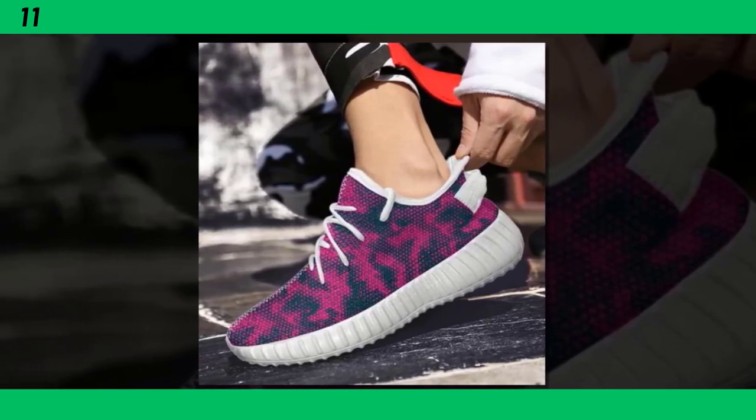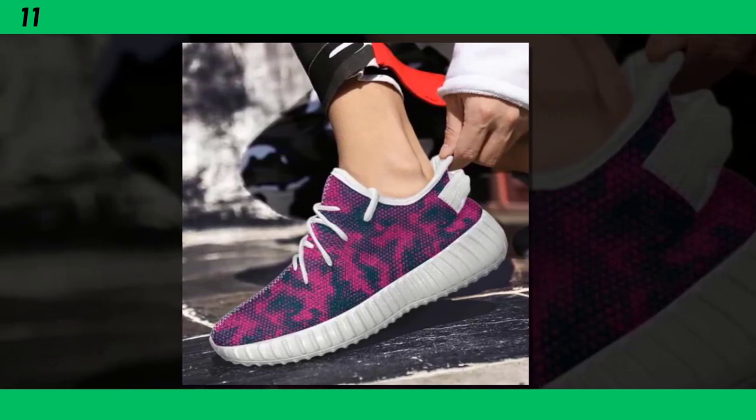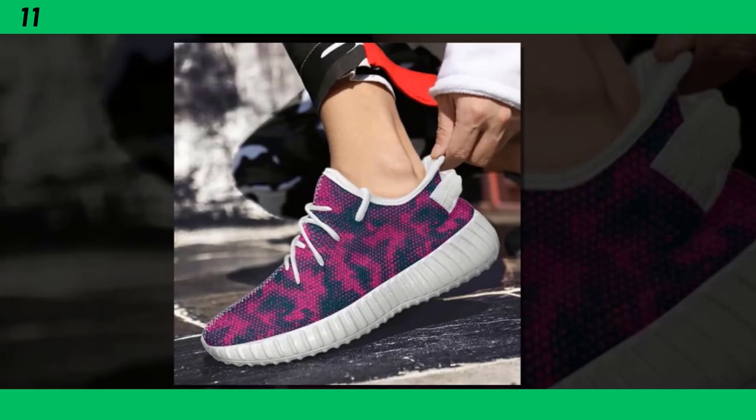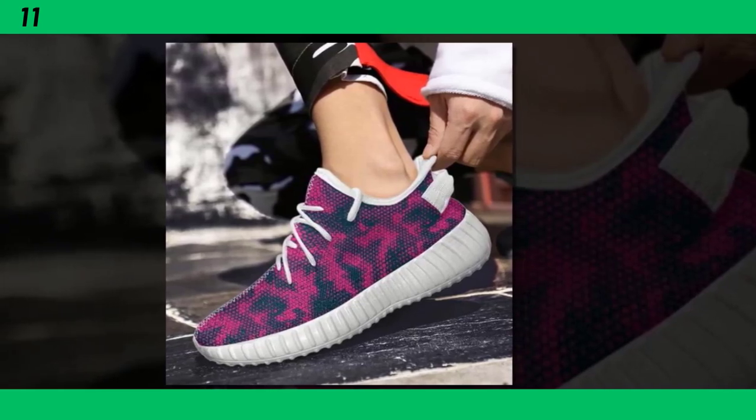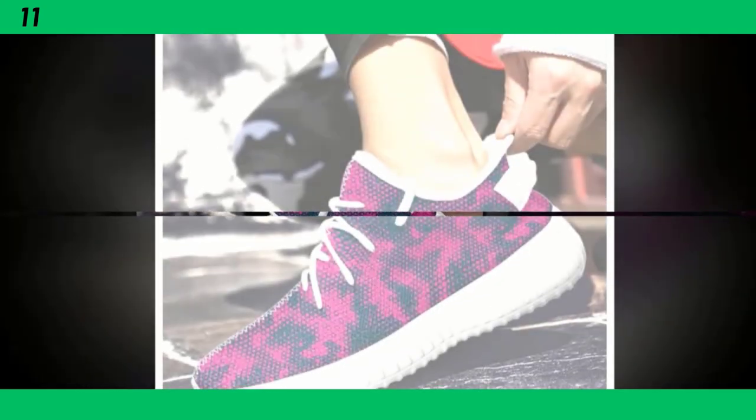And let's not forget the cushioning. These shoes are equipped with EVA foam soles, which are known for their lightweight properties and excellent shock absorption. Every step feels cushioned, almost like you're walking on clouds. This makes these shoes a great option not just for casual wear, but also for light workouts or a long day at work.